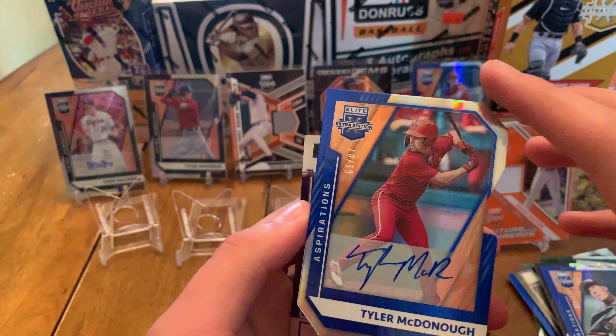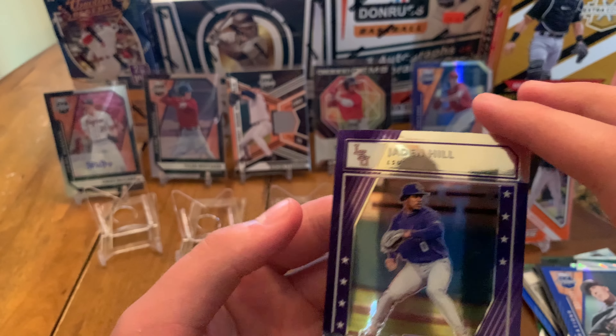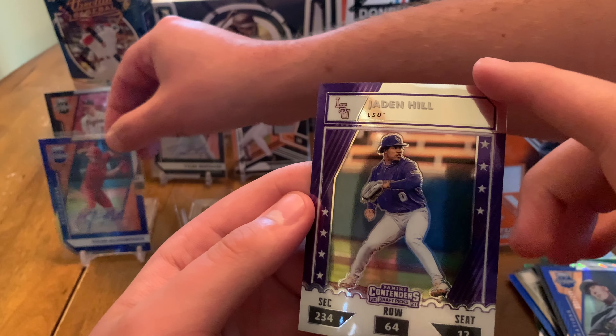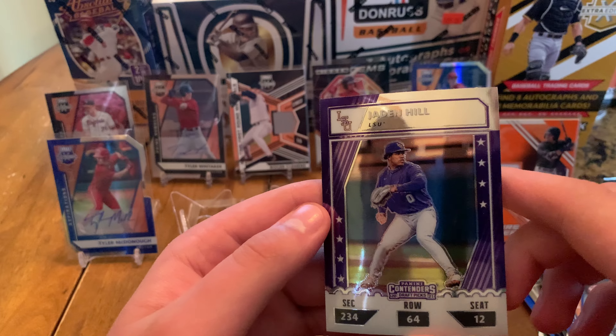So far this is a pretty awesome box. If you guys like to get a lot of hits, this is definitely a fun box — opens all kinds of autographs, relics, and auto relics as well. That Watson card is sweet. Henry Davis is on the front of the cover as well, and he was drafted last year.